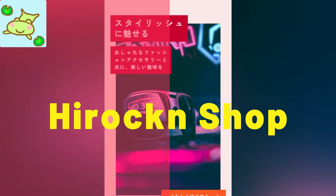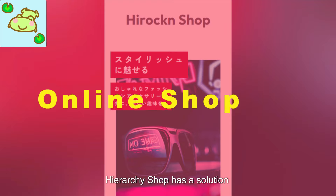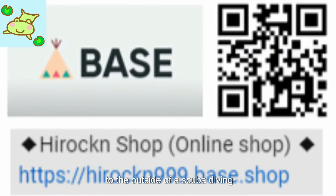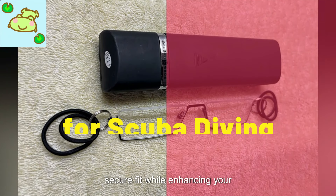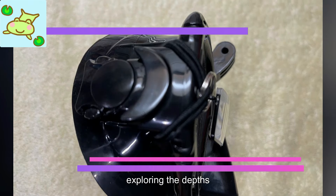If you enjoy scuba diving but struggle with far-sightedness, Hirogan Shop has a solution for you. Their innovative glasses attach to the outside of a scuba diving mask, allowing for clear vision underwater. This unique product is designed to provide a comfortable and secure fit while enhancing your ability to see clearly while exploring the depths.